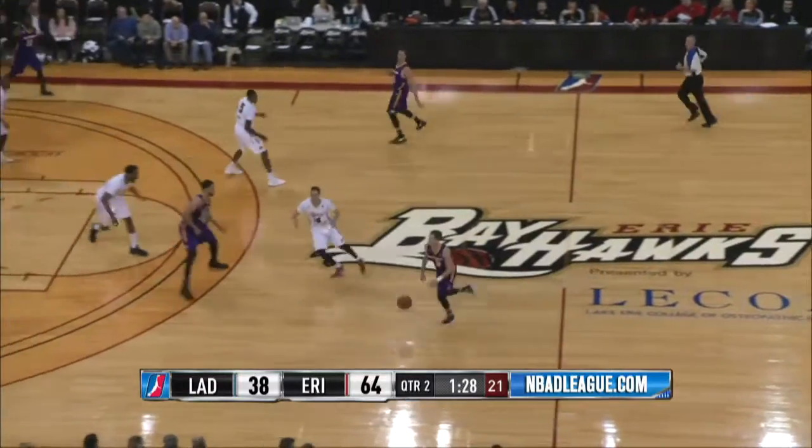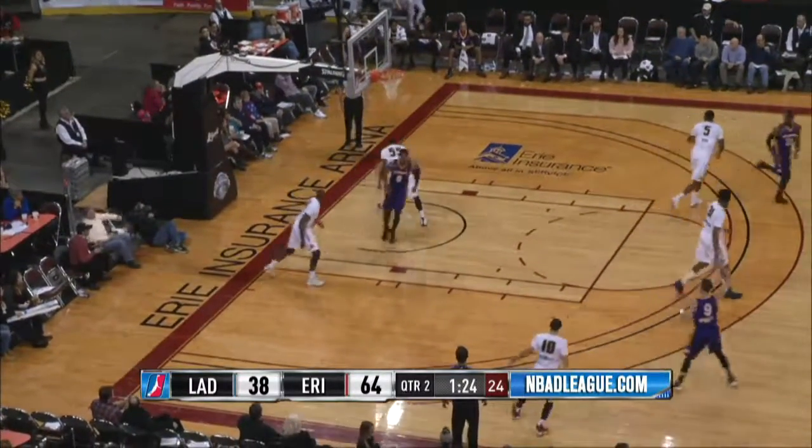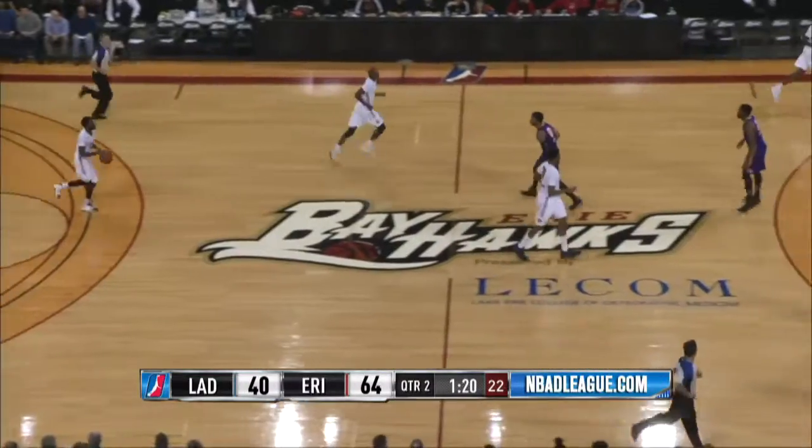Consider that the Bayhawks have lost 34 of their last 39 games going back to last year. Here's Blue getting loose on the baseline — he jams it with two hands. Nice backdoor bounce pass from Majette, and Blue cashes in.